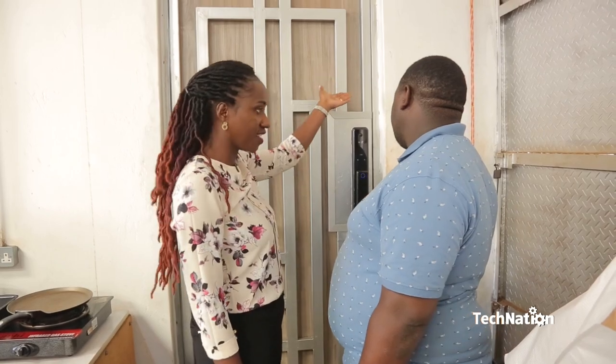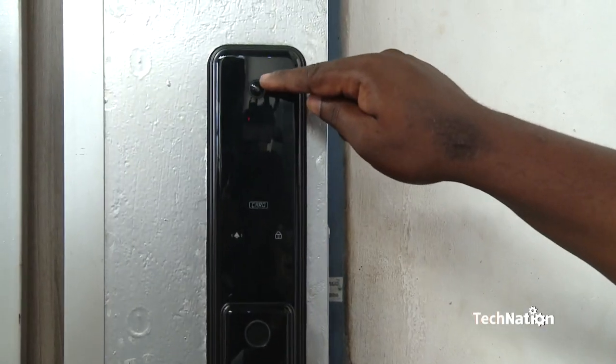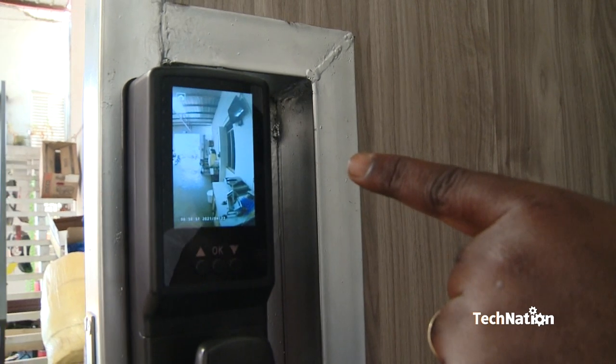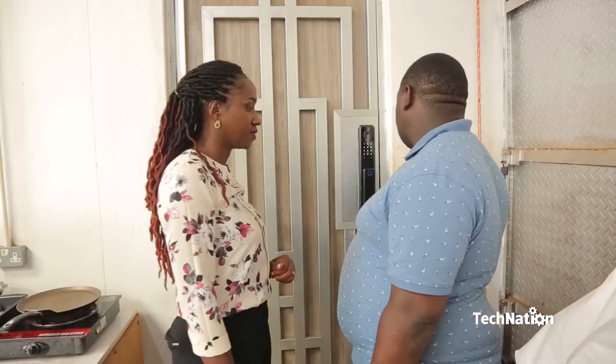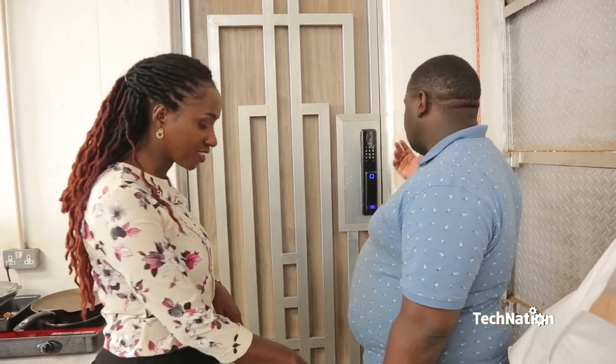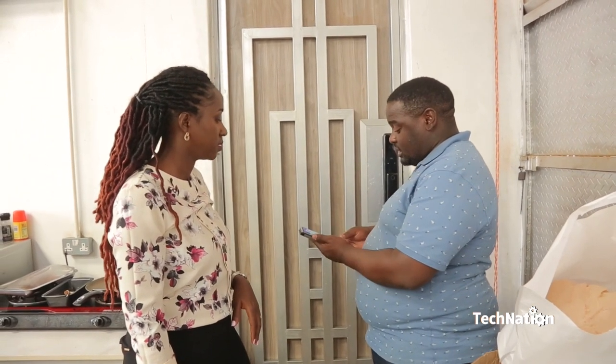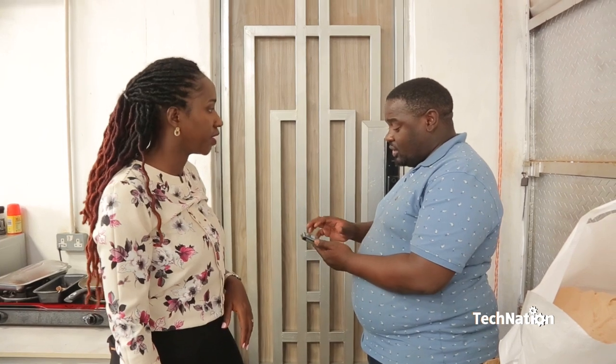When I'm at the door, I've seen my face on the other side. Yes, it takes a picture of whoever tries to access the door. So when it is locked — do you have access to that on your phone? Yes, I also have access on my phone. It will show me exactly who has been to my door in real time.